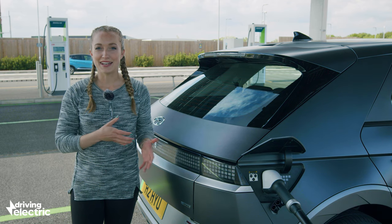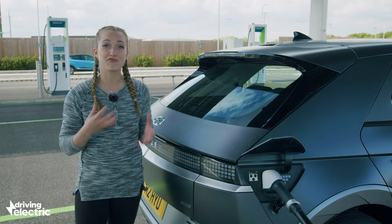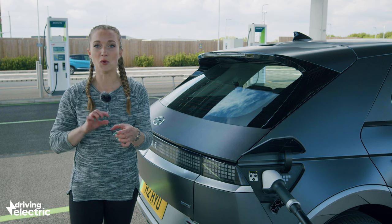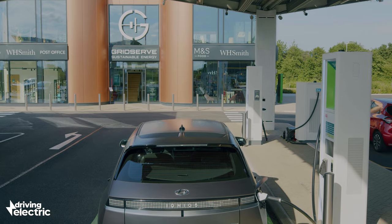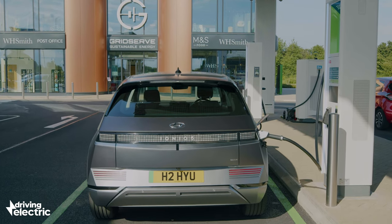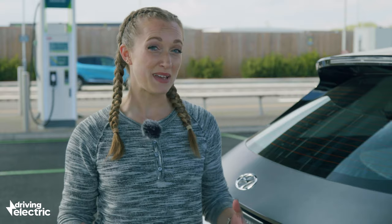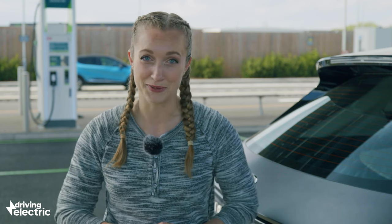So why 80% and not 100%? When a car reaches 80% charge, the rate starts to slow down. Imagine it like filling a glass of water — you slow down for that last part so you don't spill anything. It's more efficient to stop charging at 80% and be on your way, even if that means stopping again to charge later in the journey. It's better for the battery's long-term health; only charge to 100% when you really need to.